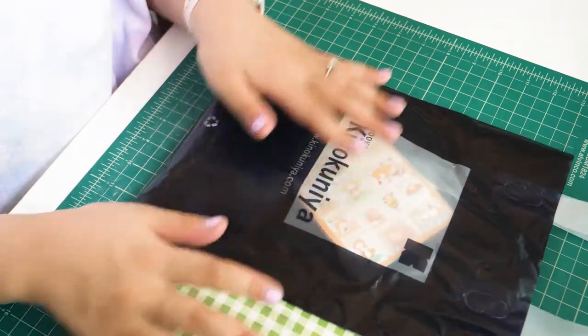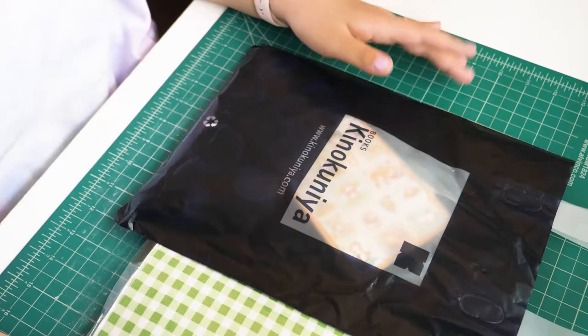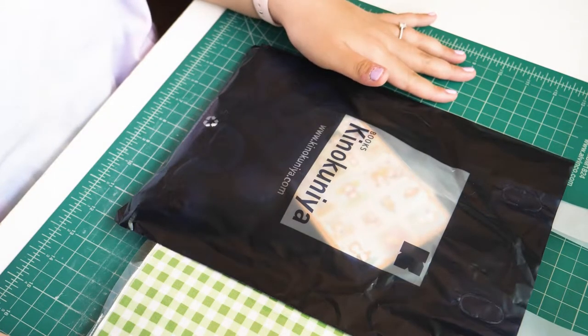Hi guys! Welcome back to my channel. So today I wanted to do a little haul that I got from Kinokuniya.